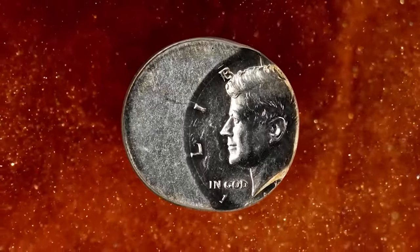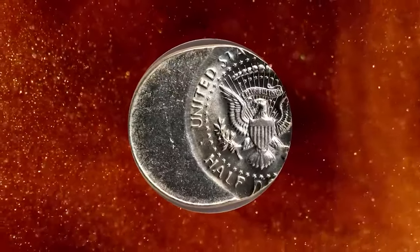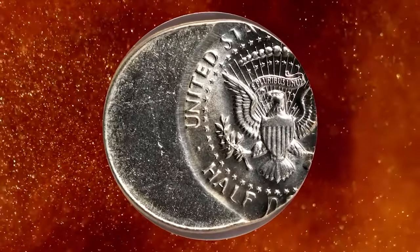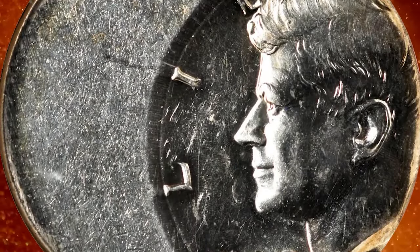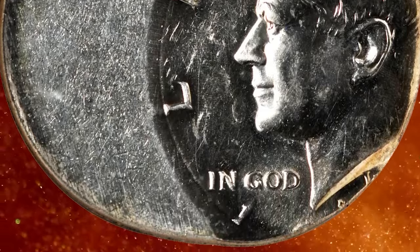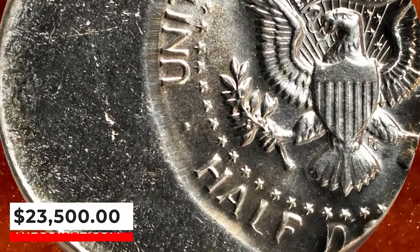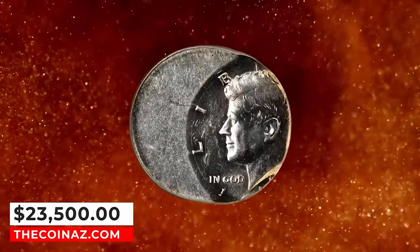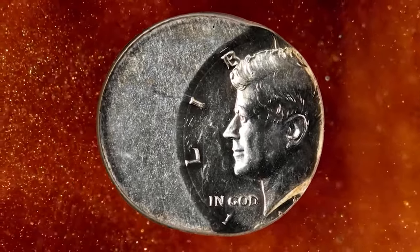1968 D Kennedy half-dollar struck 40% off-center, graded in mint state 63 by NGC. According to Stack's Bowers, the off-center strike disappears from the planchet to the right on the obverse so Kennedy's face and most of his head is present, but the date shows just the one, along with the mint mark. Struck on a 40% silver planchet, which limits the date options even if there was no confirming evidence. It ended up selling for $940.